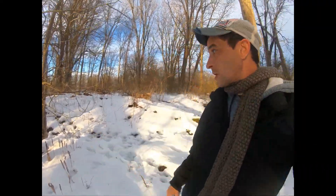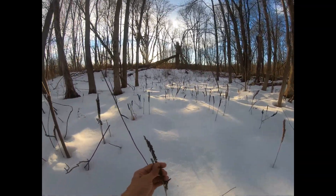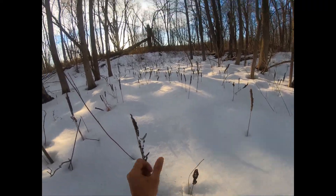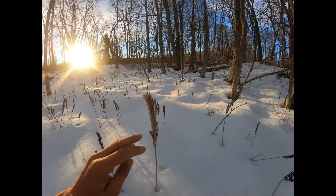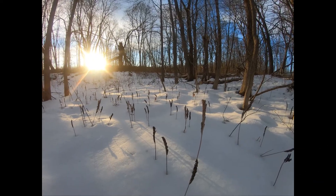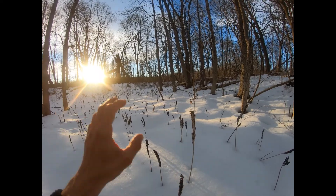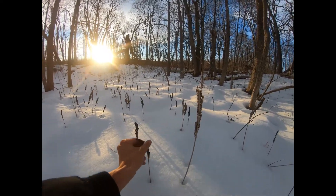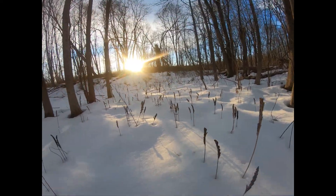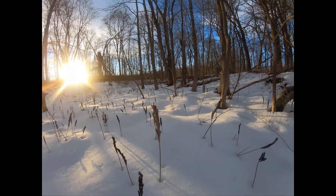Foetidus, as in fetid — like it stinks — hence the name skunk cabbage. In looking for this plant, especially with all the snow cover, my first indication was actually this plant: the fertile fronds of sensitive fern. You can see them all along here. Sensitive fern really likes wet areas, and it's called sensitive fern because once the fronds get hit with frost they die, but they leave behind these fertile fronds. So I knew this was going to be a wet area, which is the perfect habitat for skunk cabbage.